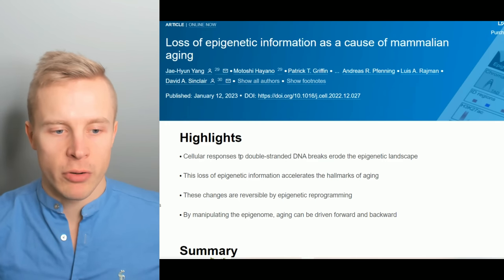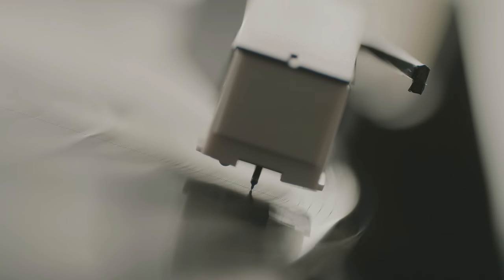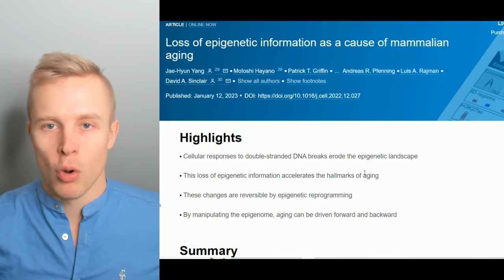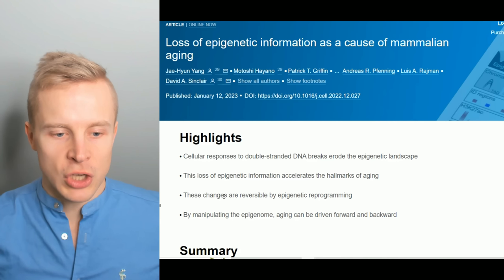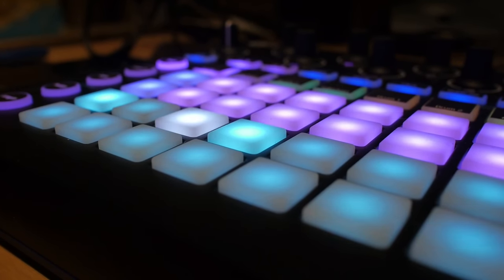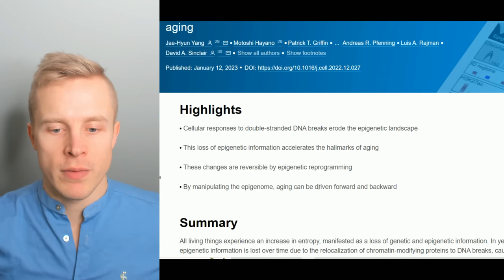Here are some of the highlights of the study. Cellular responses to double-stranded DNA breaks erode the epigenetic landscape — that's kind of like the scratches on a CD or vinyl that over time accumulate and cause aging and damage. This loss of epigenetic information accelerates the hallmarks of aging, like loss of proteostasis, telomere shortening, DNA damage, and epigenetic miscommunication. These changes are reversible by epigenetic reprogramming — by activating different genes and pathways like sirtuins and using Yamanaka factors — so aging can be driven forward and backward.